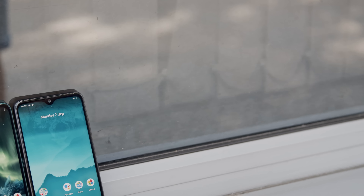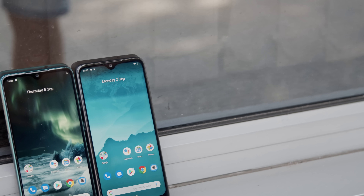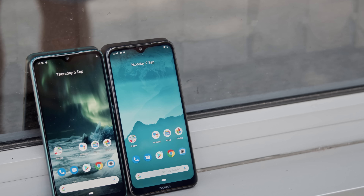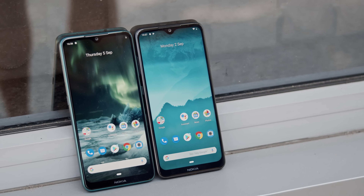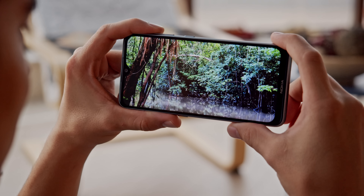The 6.3-inch IPS LCD screen is actually the same as the Nokia 7.2's. In fact, both of these phones are identical in shape, size, and weight, but the 6.2 has a different chipset and main camera. But before we get into those, let's talk more about the display.